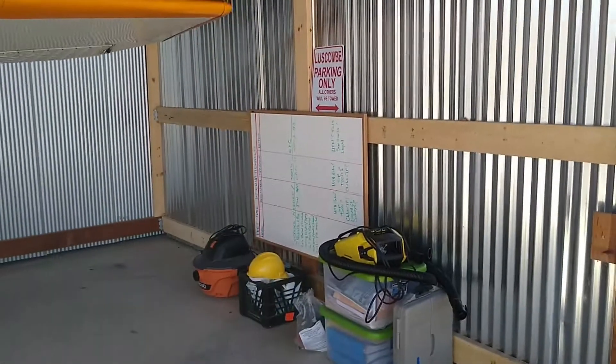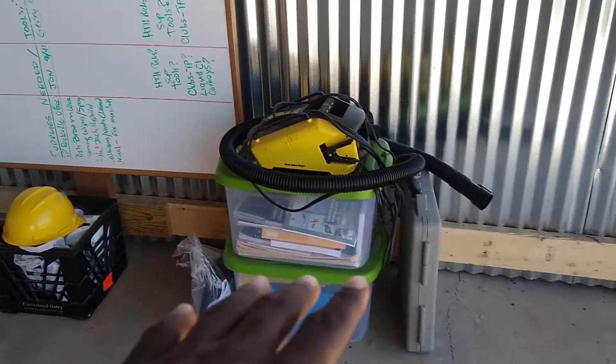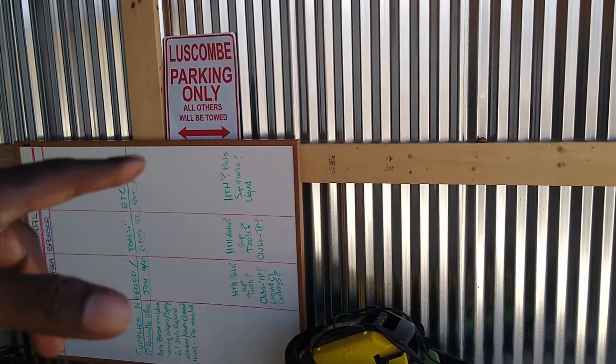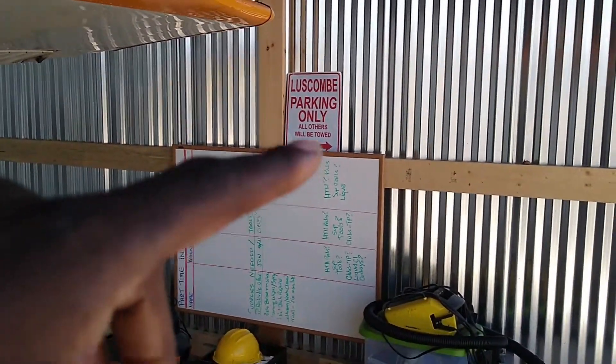I'm going to switch it up and do something a little bit different — we're going to take a little tour of my Pilot Cave. You can see Lucy back there looking all extra beautiful. I've got some stuff moved in here, stuff for the airplane. You can see my Luskombe parking sign. You're not a real, true Luskombe pilot unless you have your own no-parking sign or Luskombe-only parking sign.